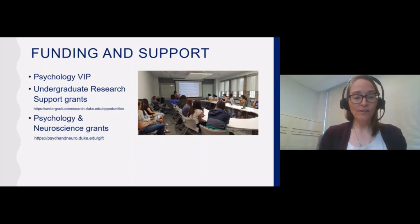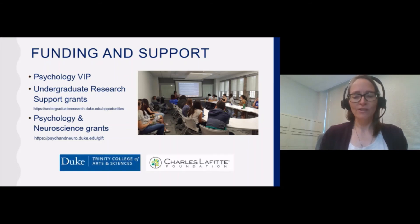The Psychology and Neuroscience department itself also offers grants to our students who are doing research, sometimes over and above what they've received from elsewhere. There are grants to cover the same kinds of expenses I mentioned, but also grants to cover things like conference attendance, which can be very helpful for students who are engaging in research in a big way. All of this funding and support is thanks to the generosity of Trinity College of Arts and Sciences and also the Charles Lafitte Foundation, which made a very generous gift to our department a few years ago. Both of these bodies have done so much to help support our students in their research endeavors.